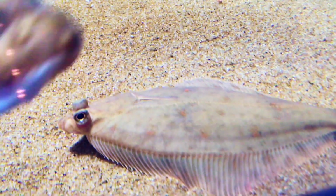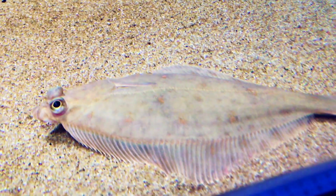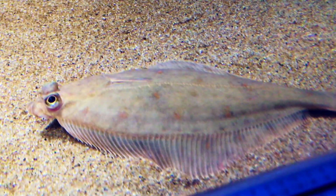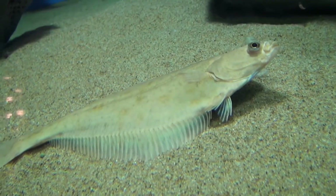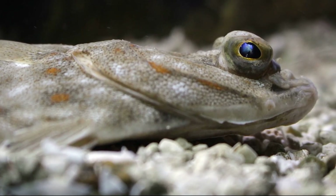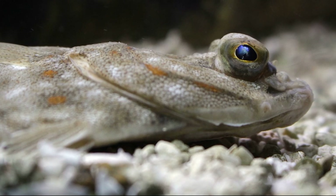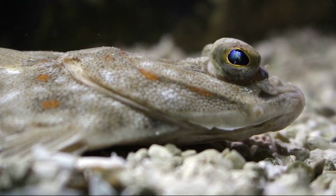They are the most economically important flatfish for European fisheries. Overfishing in the 1970s and 80s led to significant declines in their populations. However, thanks to various conservation efforts and reduced fishing pressure, European plaice have shown encouraging signs of recovery.